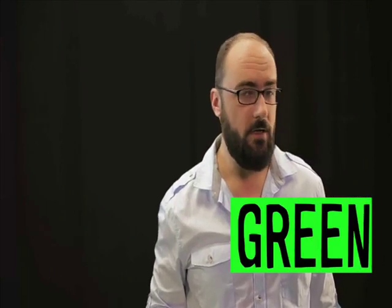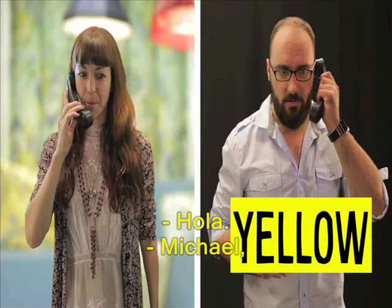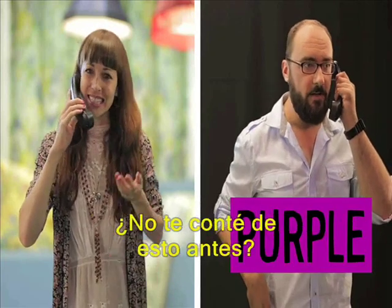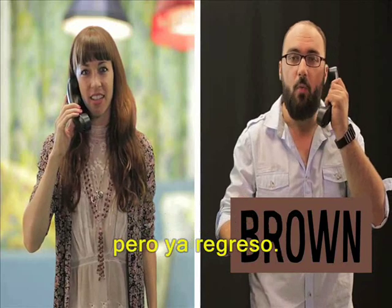Green, green, green, green. Let me just pink this up. Yellow. Michael, aren't you going to come to the concert this evening? I read about that. There are going to be a lot of purple there. I didn't teal you about this earlier. Well look, I have to go brown town first, but I'll be white back.